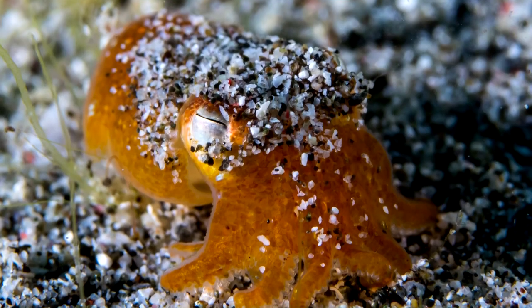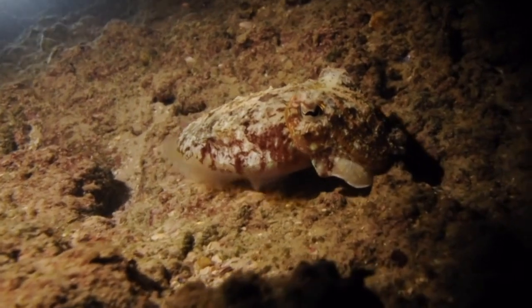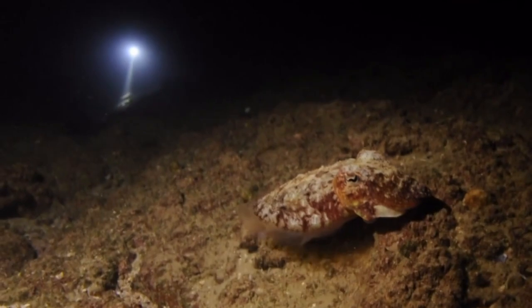Pajama and other bottletail squids are actually cuttlefish. These little cuttlefish are experts of camouflage. Not only can they change color like other cuttlefish species, pajama and other bottletail squids also hide themselves in the sand.